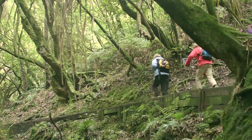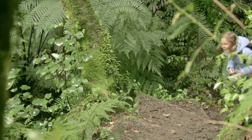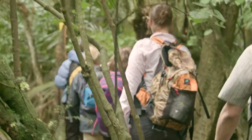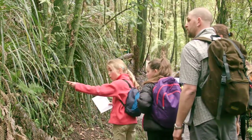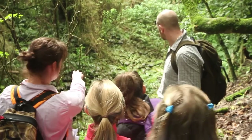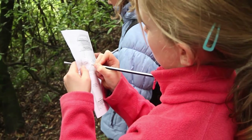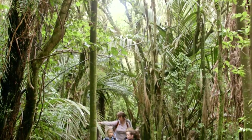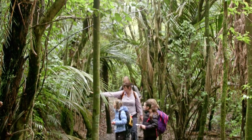The Manawatū Gorge is an enchanting place with many secrets to share, and as a Kiwi Ranger you get to learn about our history, culture, and some remarkable ecology and geology of the gorge. With a Kiwi Ranger booklet to guide you, you can explore the surroundings and discover the mauri of this amazing place.